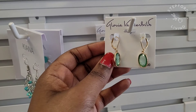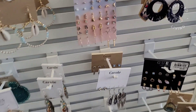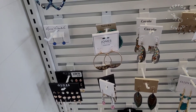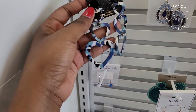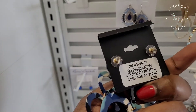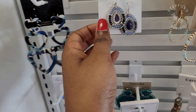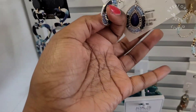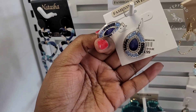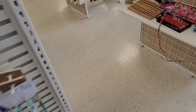Next I went over to the jewelry and they have these Gloria Vanderbilt earrings — I haven't seen Gloria Vanderbilt in so long, I didn't even know she made jewelry. These remind me of the jewelry people make on TikTok out of recycled plastic, which was interesting. Then they just have these little jeweled things — very cheap fashion costume jewelry.